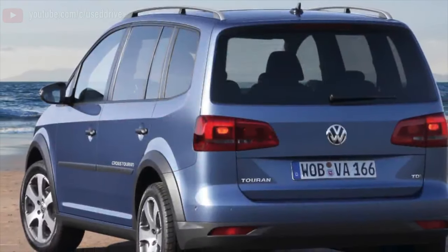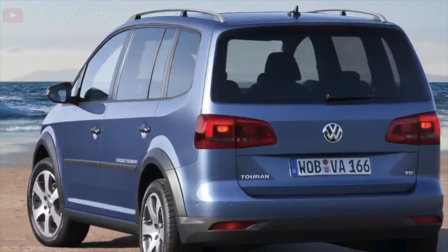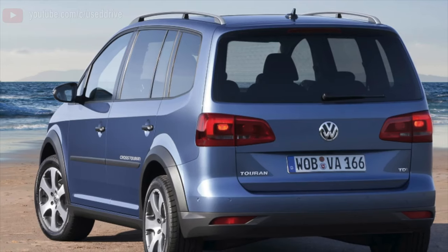Greetings dear friends! I present to your attention the most common malfunctions and breakdowns that occur on the Volkswagen Touran.